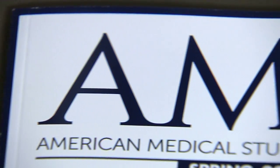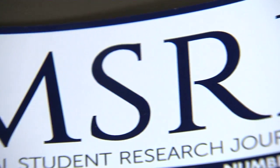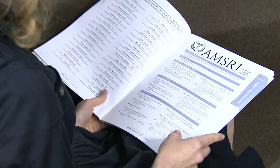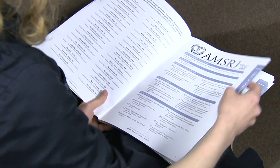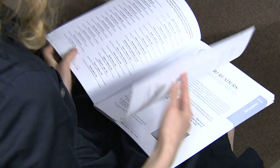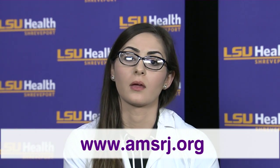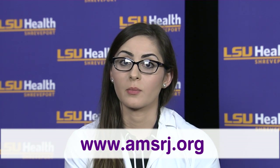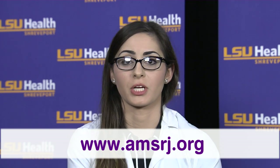The journal is a non-profit corporation and is pretty much run by donations from local community members as well as students and faculty who are interested in supporting this academic endeavor. If anyone is interested in reading our work or possibly contributing to the journal, please visit our website at www.amsrj.org.